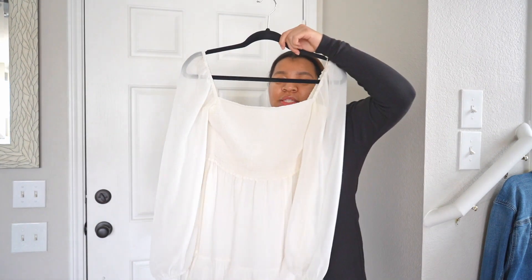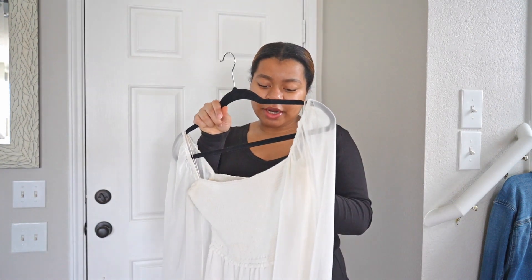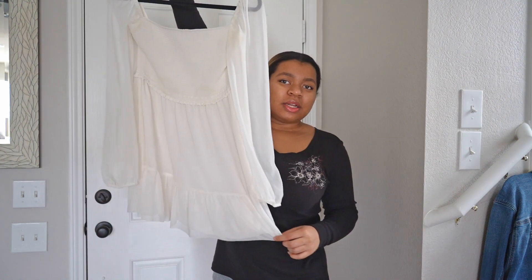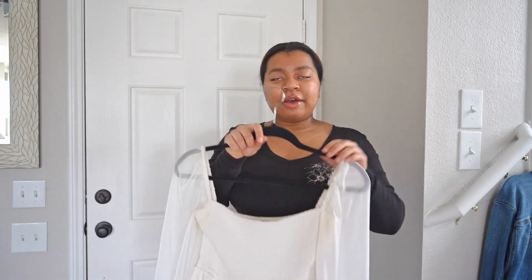Moving on to dresses — this first one is a mini long-sleeve dress that's been featured in quite a few of my videos. It's from Aritzia by Wilfred, size medium. I actually got it for graduation but didn't end up wearing it then. I still kept it because I think it's a good basic to have.